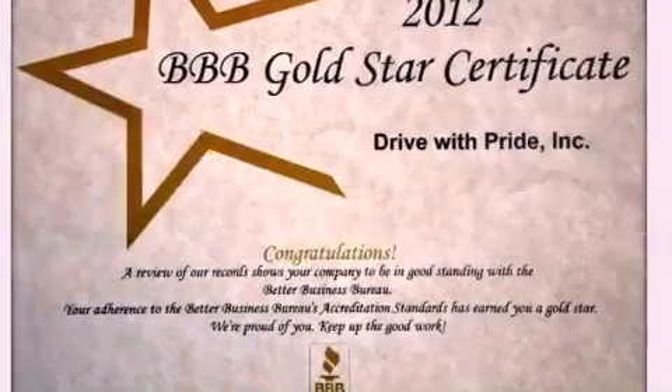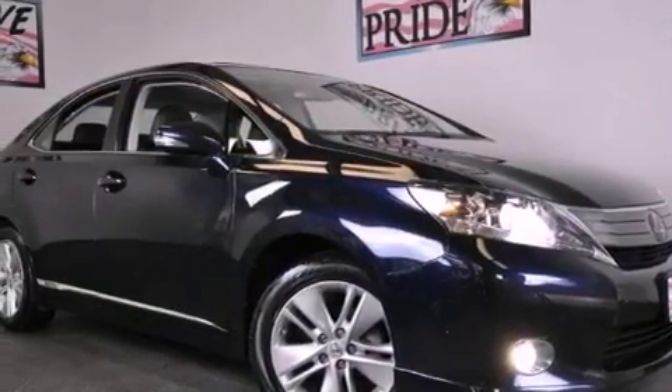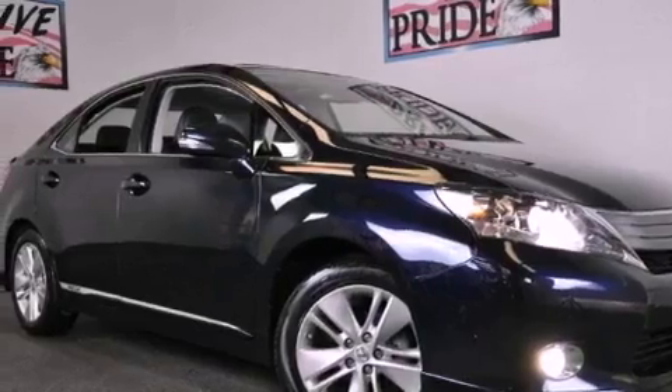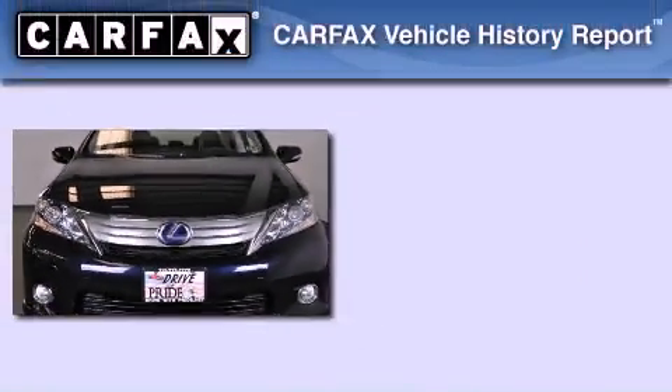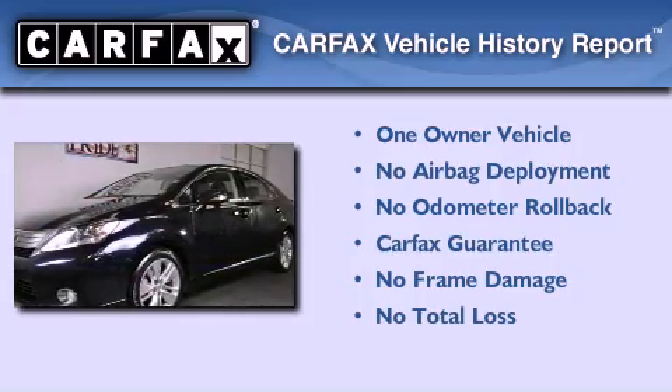With an EPA estimated rating of 34 miles per gallon on the highway, it doesn't compromise fuel efficiency for size, comfort, or fun. This Lexus has had only one owner and it qualifies for the Carfax buyback guarantee.